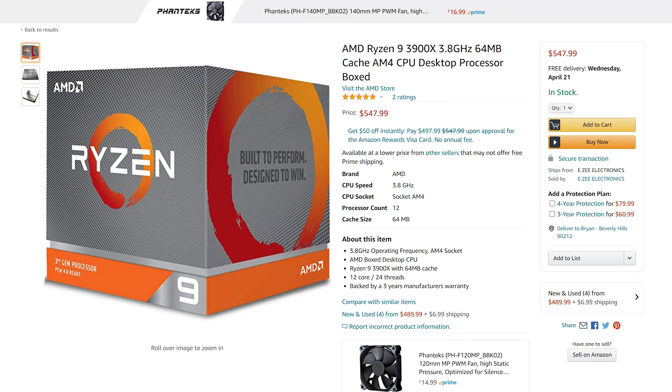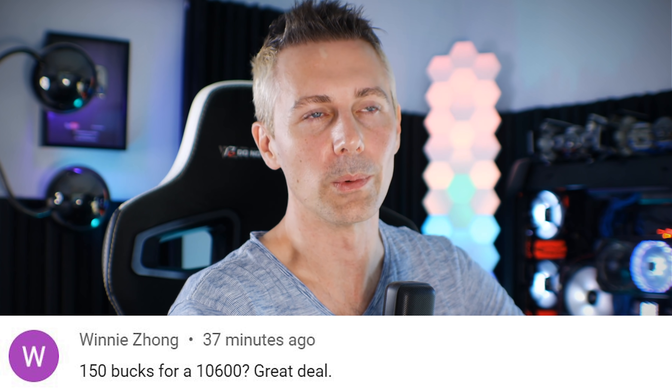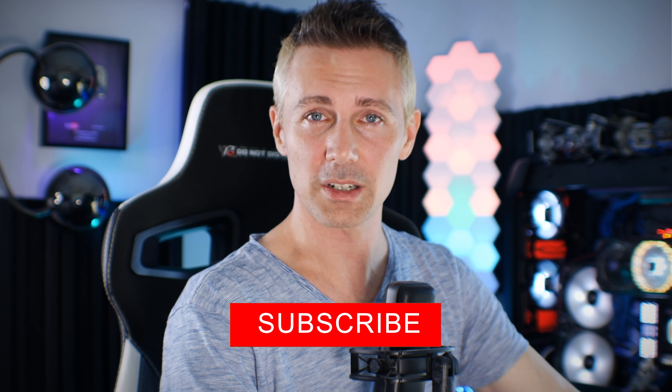Intel CPU prices are rising more slowly than AMD's right now. AMD brand loyalty is strong, but these companies have repeatedly shown they're not loyal to consumers, so I find it odd when people give them unconditional loyalty in return. I hope you enjoyed today's video — hit the like button, let us know in the comments what you think of the 11400F and the ongoing tech shortages. If you're enjoying Tech Yes content, hit subscribe, ring the bell, and I'll see you next time. Peace out.